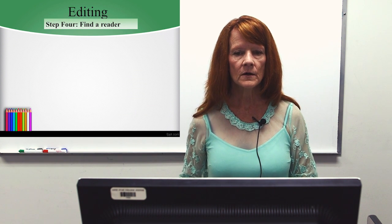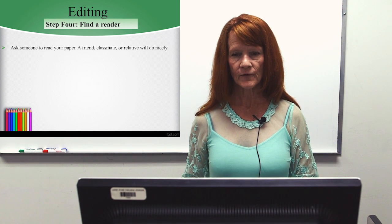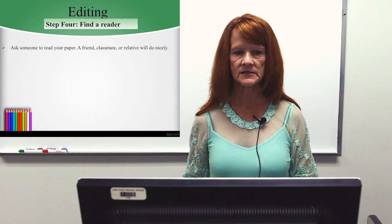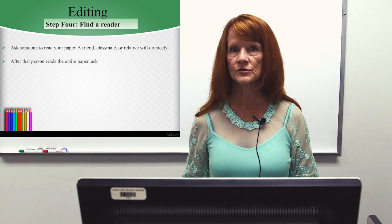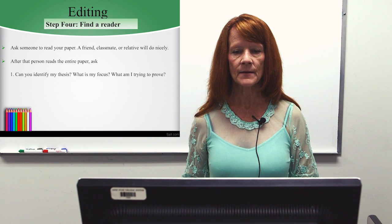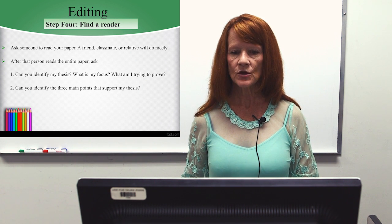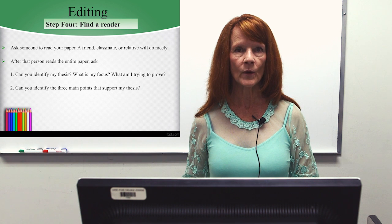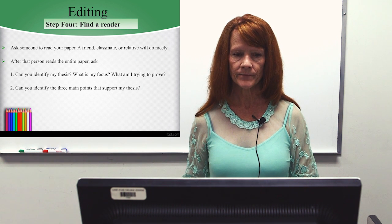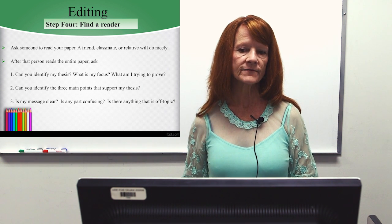Step 4: find a reader. Ask someone to read your paper — a friend, a classmate, or a relative will do nicely. After that person reads the entire paper, ask: Can you identify my thesis? What is my focus? What am I trying to prove? Can you identify the three main points that support my thesis? Is my message clear? Is any part confusing? Is there anything that's off topic?